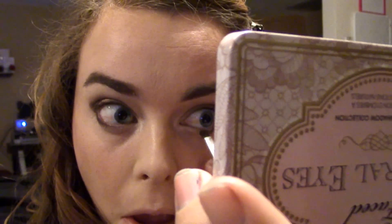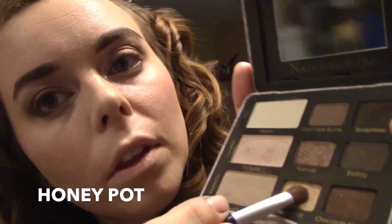I'm also going to line my lower lash line on the outer half with Sexpresso, and then clean up with Silk Teddy whatever got a little muddy with that darker shade. Now I'm going to buff everything out with a clean brush — this one is by Sonia Kashuk. I'm going in with Honey Pot. You can skip this step if you like, but I think it makes a really cool little pop — just put it a little bit above the crease.